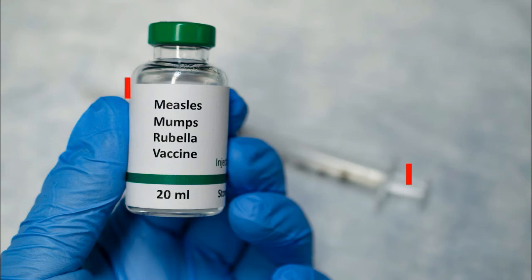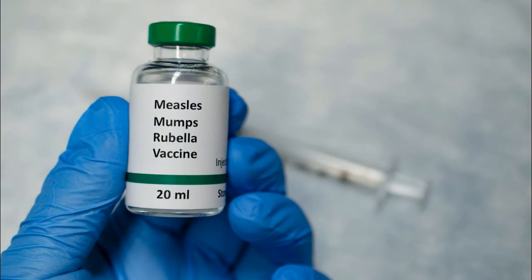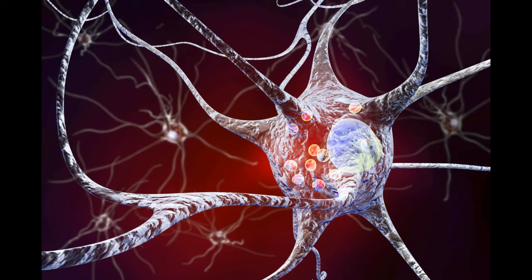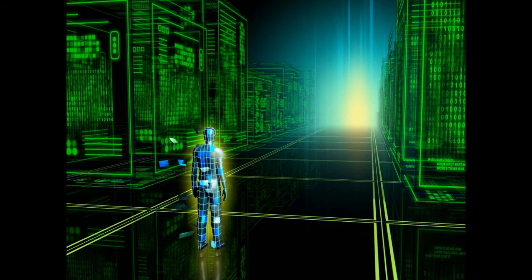Live Attenuated Vaccines. For these types of vaccines, a weaker, asymptomatic form of the virus or bacteria is introduced into the body. Because it is weakened, the pathogen will not spread and cause sickness, but the immune system will still learn to recognize its antigens and know to fight in the future. Because these vaccines introduce actual live pathogens into the body, it is an excellent simulation for the immune system, so live attenuated vaccines can result in lifelong immunity with just one or two doses.